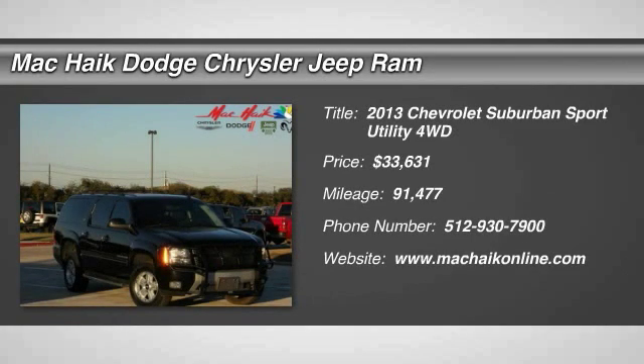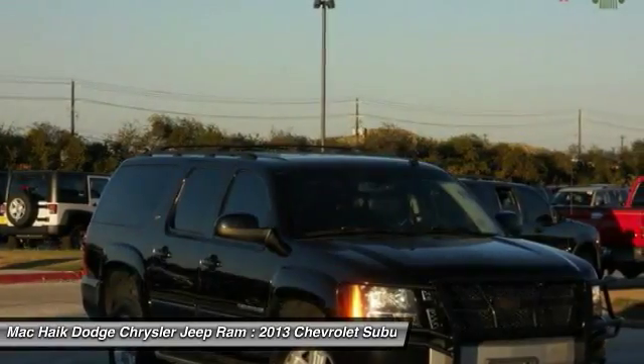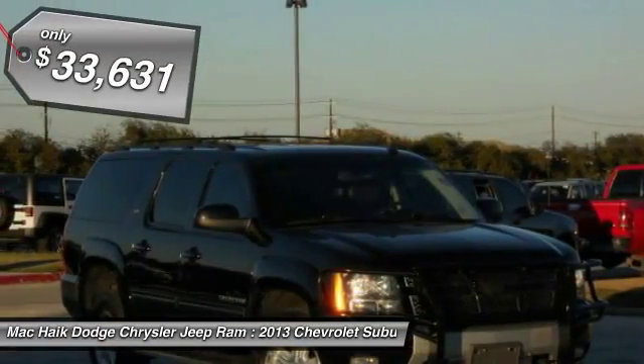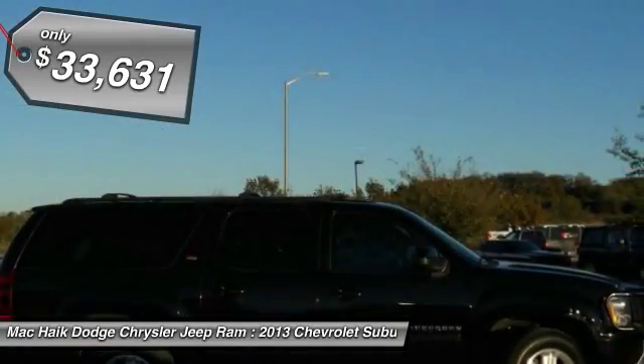The 2013 Suburban. The Suburban excels at towing heavy trailers, hauling loads of people and gear, and enduring hard use and rugged terrain, and is priced below $35,000.